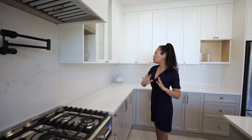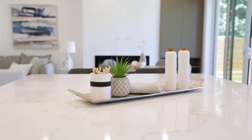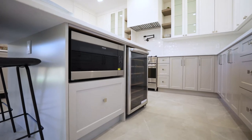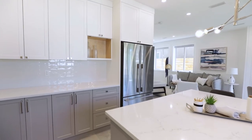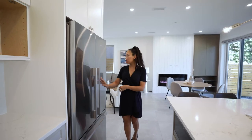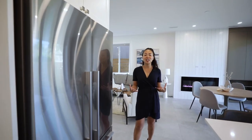Moving on through, look at the amount of counter space and cupboard space — this is seriously perfect for a chef who loves to cook and entertain. You also have a wine fridge here as well as a microwave. And look at this double-size Fisher & Paykel fridge — this is a full-size fridge, perfect for those of you who have a big family and love to entertain.